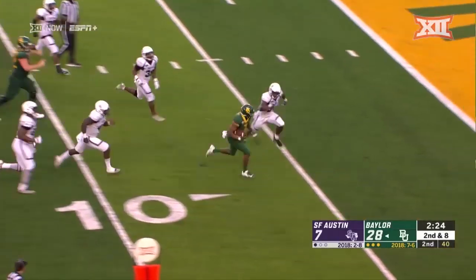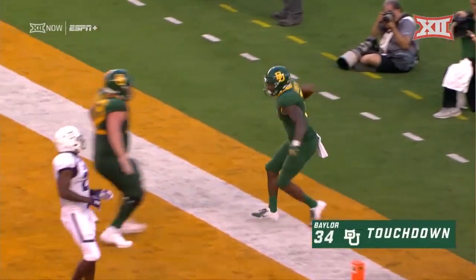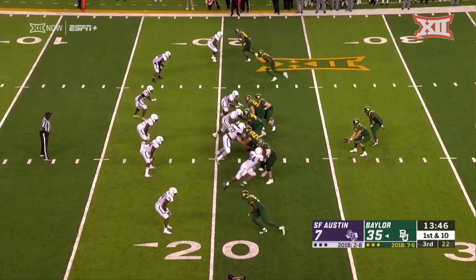Big hole, huge hole, inside the five — touchdown John Lovett! Starting to beat them up up front, and all the running back did was get in behind and move.